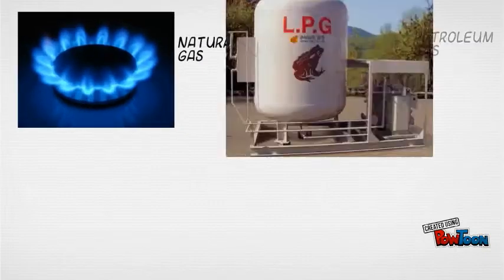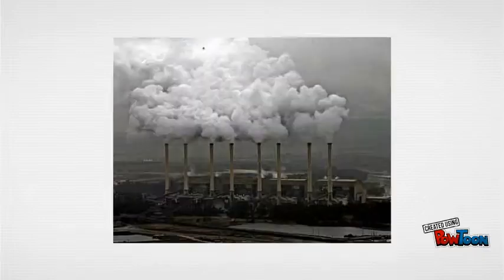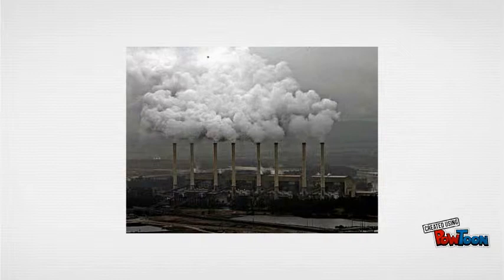Right now, furnaces run on natural gas, petroleum gas, wood, or coal, all of which produce greenhouse gases. They also use a tremendous amount of electricity, and that electricity is often generated with power plants that create more greenhouse gases.